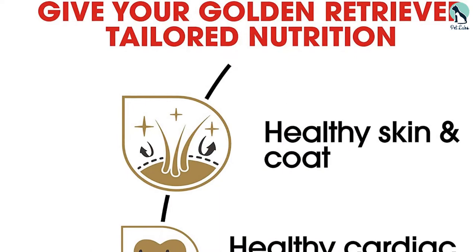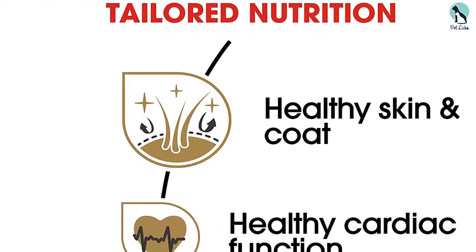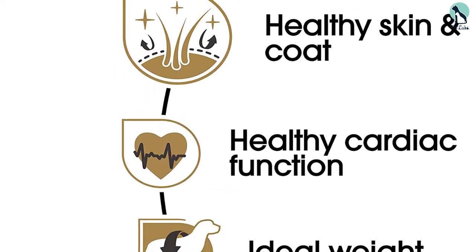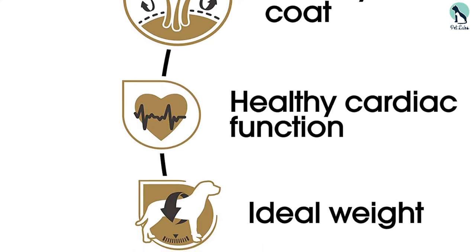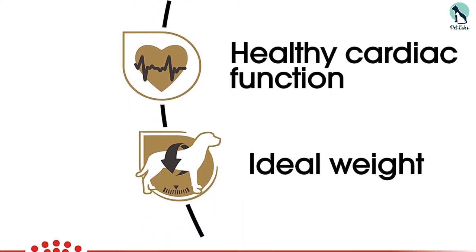The Royal Canin dry dog food is specially formulated for growing golden retrievers and comes with all the nutrients your golden retriever needs to realize its highest potential. Plus, the kibbles have a chew-friendly texture and shape that make it easy for goldies to enjoy their food without any hiccups.